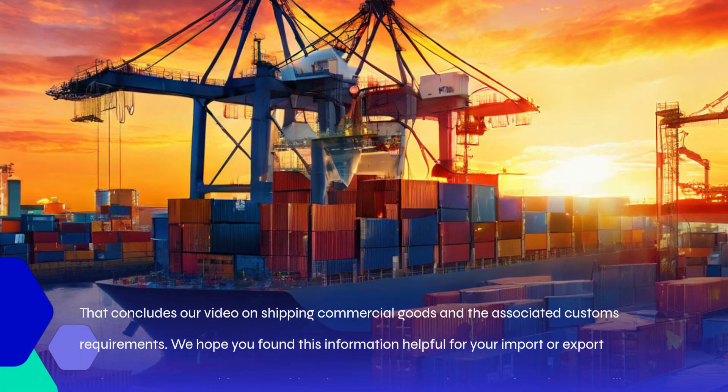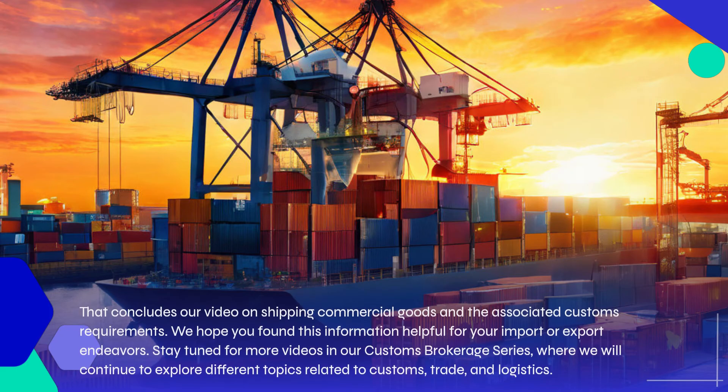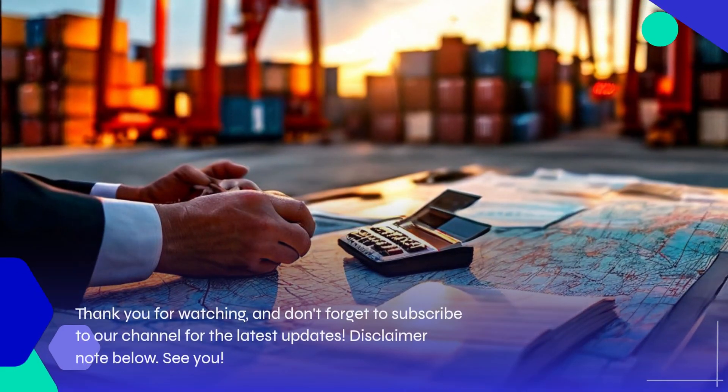That concludes our video on shipping commercial goods and the associated customs requirements. We hope you found this information helpful for your import or export endeavors. Stay tuned for more videos in our Customs Brokerage series, where we will continue to explore different topics related to customs, trade, and logistics. Thank you for watching, and don't forget to subscribe to our channel for the latest updates.